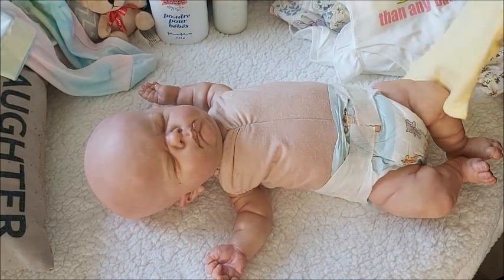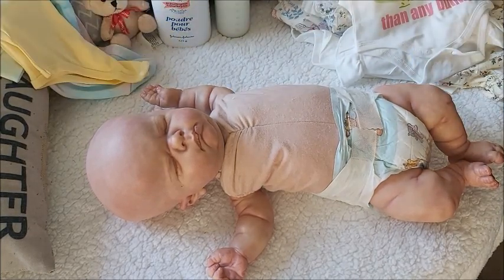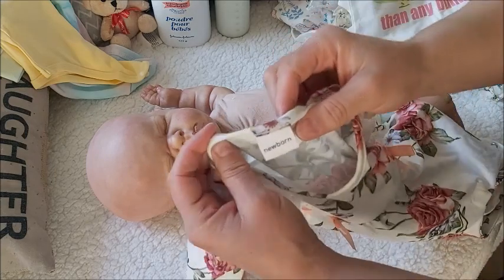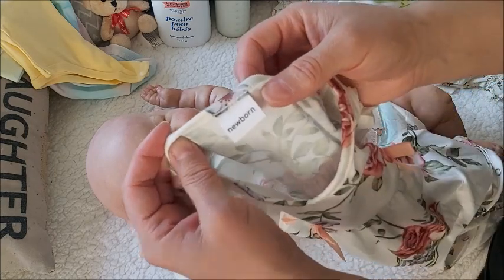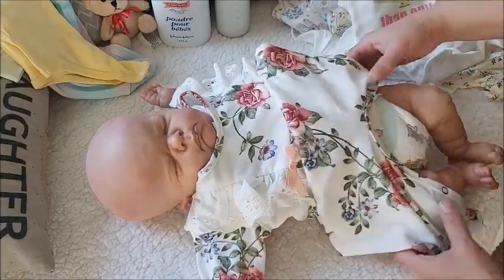Sometimes the newborns are hard to find. But when I do find them they are just huge. Look — this newborn is what I had her in and it's just huge.